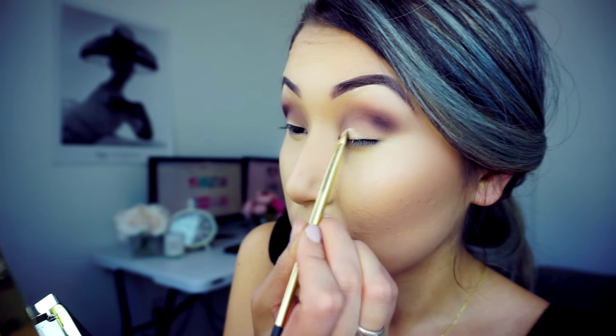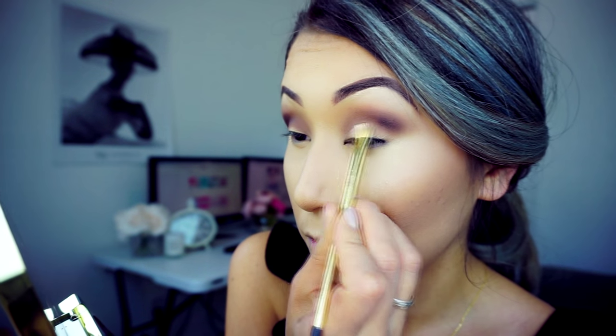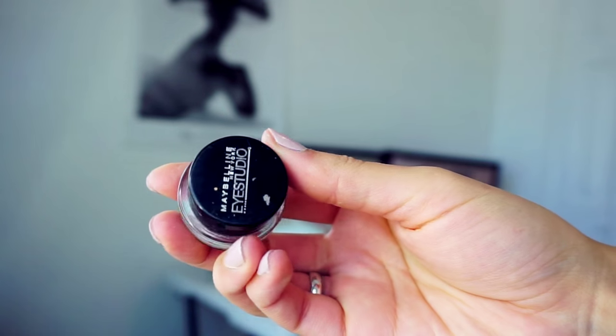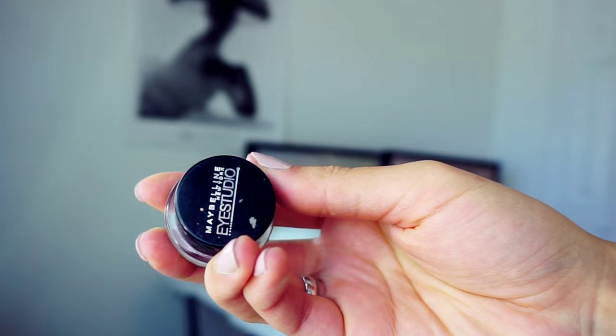Next I'll take a concealer brush with concealer — or you can use any primer — and apply it on my lid to create a clean, nice inner corner base. Then I'll get the Maybelline gel black eyeliner and apply it only to the outer corner of my waterline, starting from there to draw the wing liner.